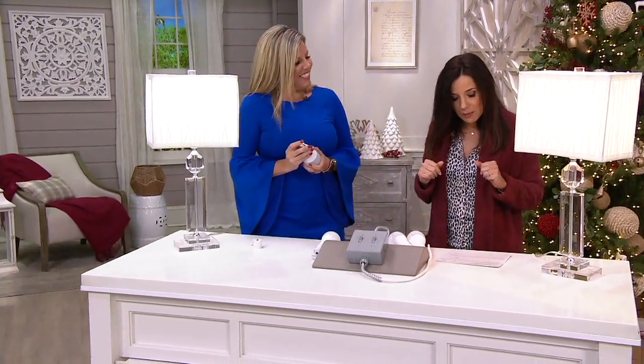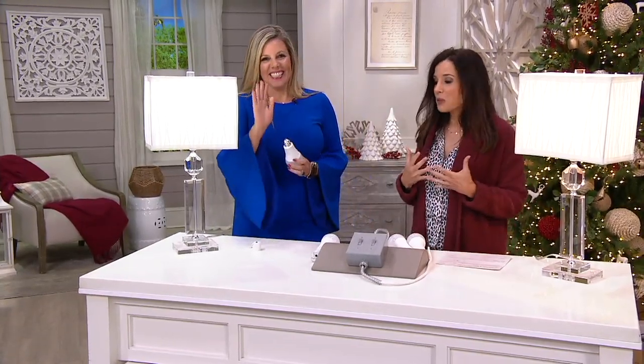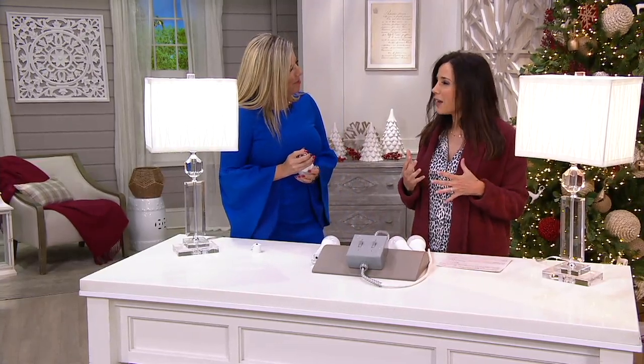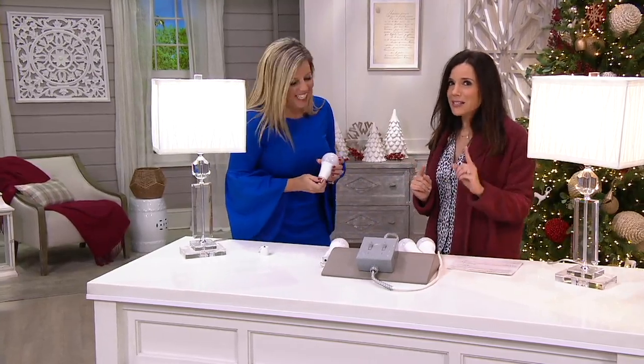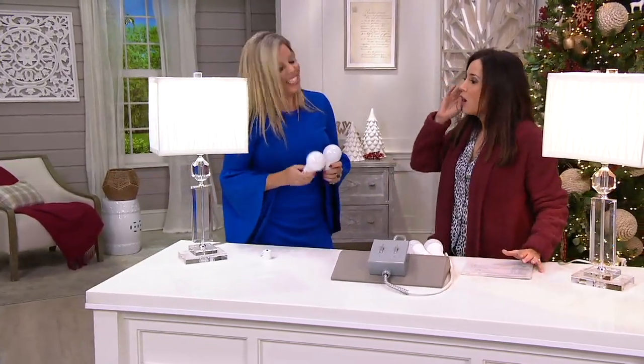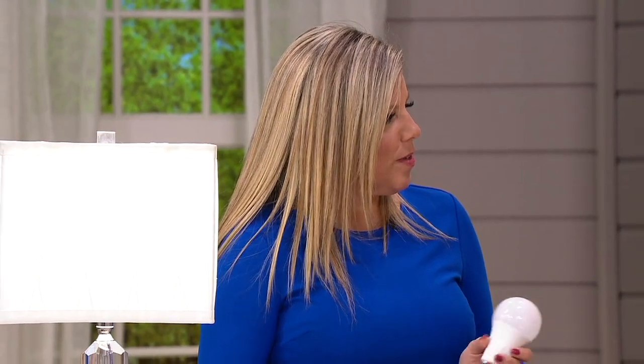I'm here with Amy DeAngelo. So good to see you. Amy is a home improvement specialist, and this is something when she started to explain it to me, I kept saying, wow, really? So listen to this, because I think it's going to surprise you what these can do. If the power goes out, you're covered, but it's really so much more than that.